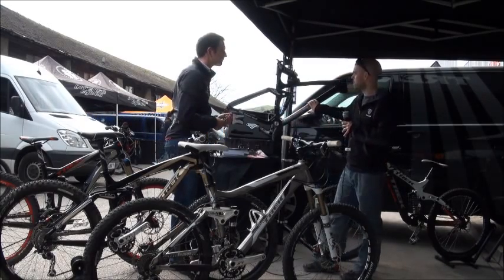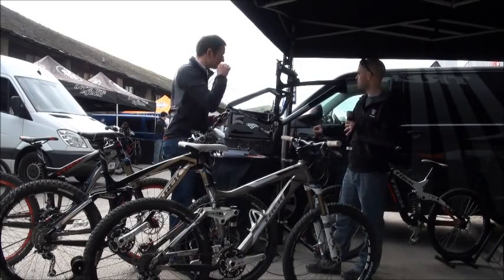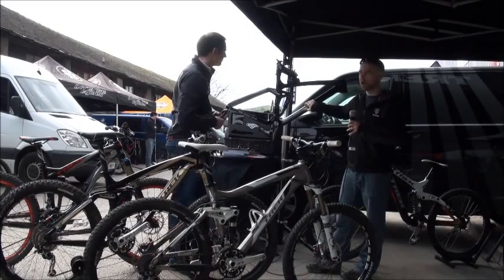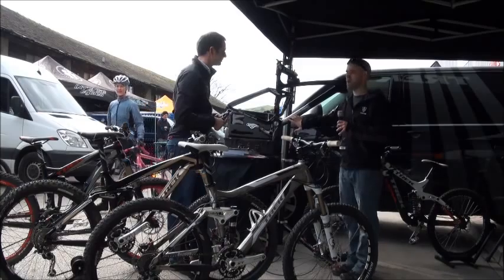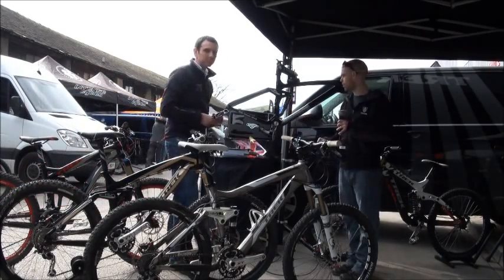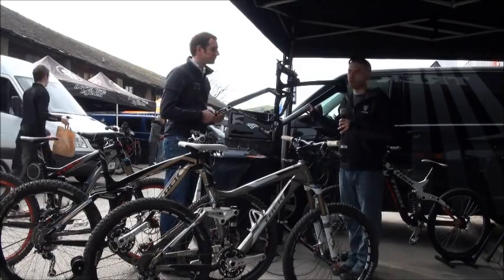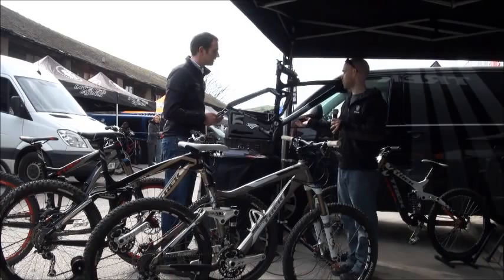One of the other things worth mentioning on our product, which other people don't do yet, is obviously we have OCLV carbon, which is proprietary to Trek, but we also have a new OCLV mounting. This is for those bigger bikes like the EX carbon and the Remedy carbon. And people are worried about whether their carbon is strong enough to take those impacts — things like rock strike.